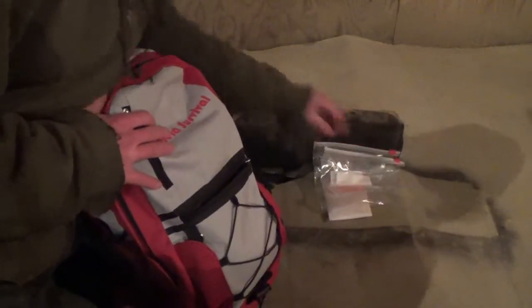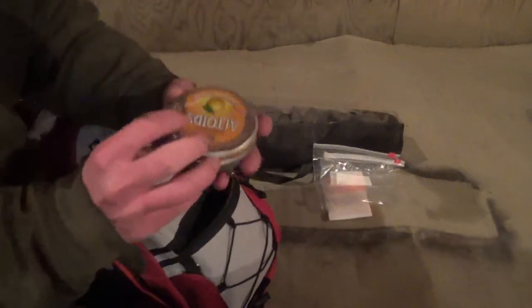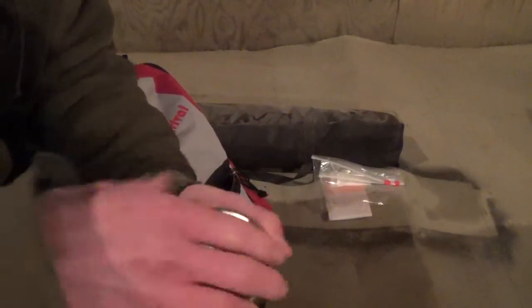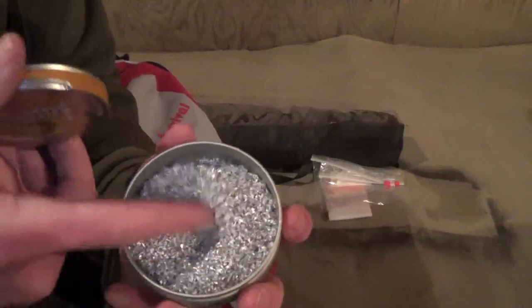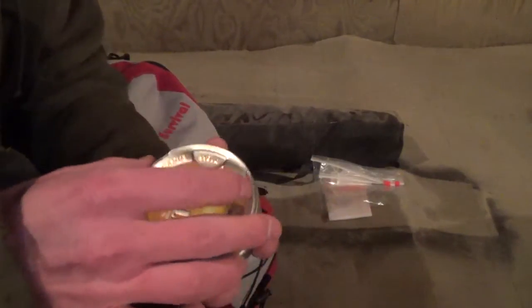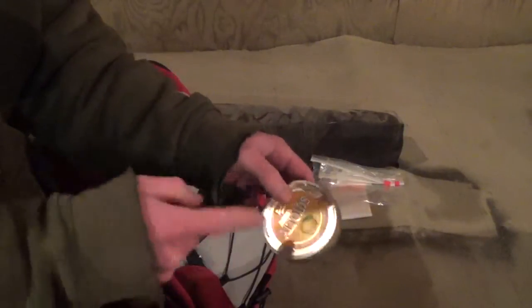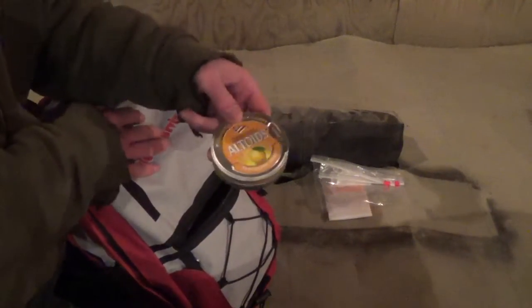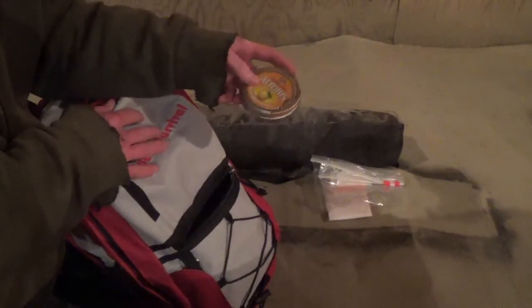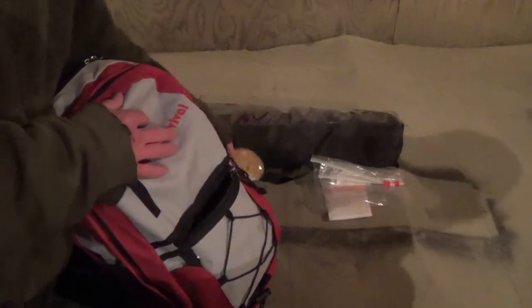I have an Altoids tin full of magnesium shavings. I took a magnesium flint bar and a drill and collected all the shavings. That'll save me some time, especially when it's really cold outside — you don't have very good motor skills and things get everywhere.